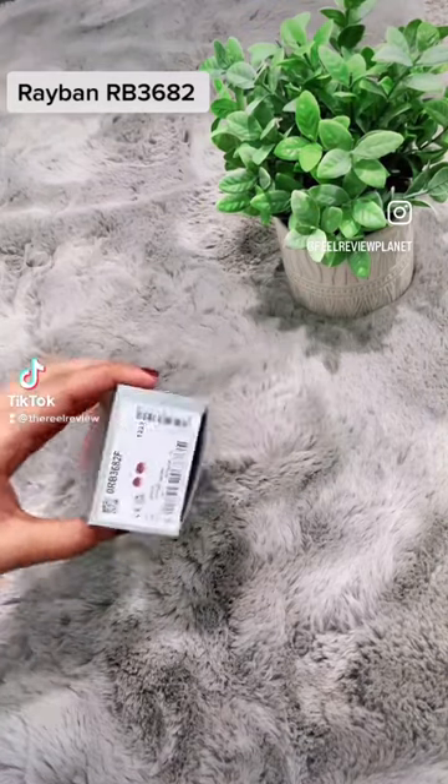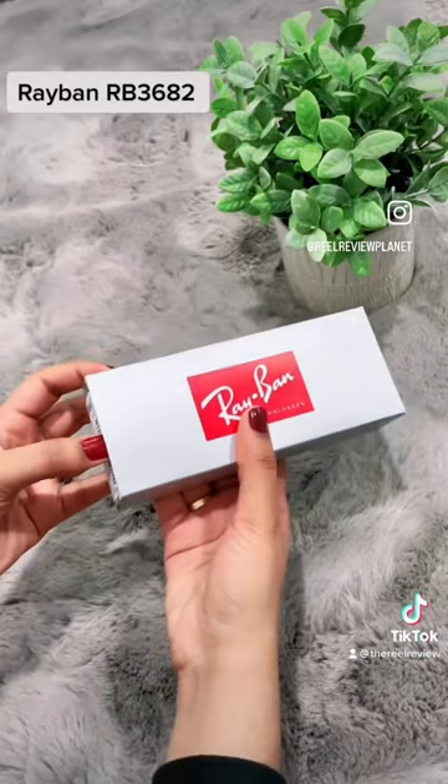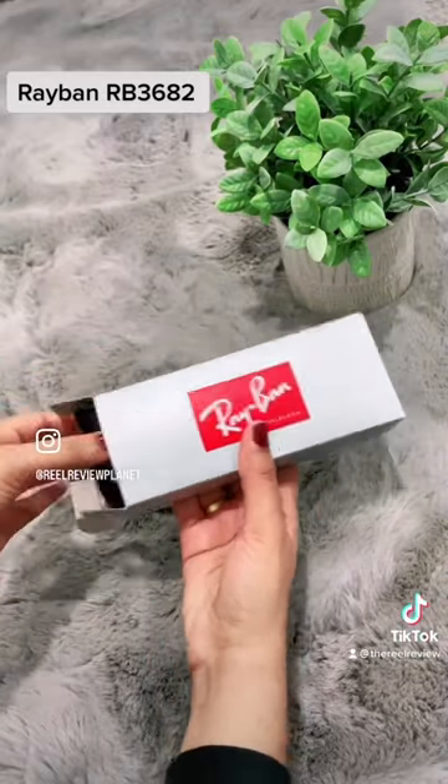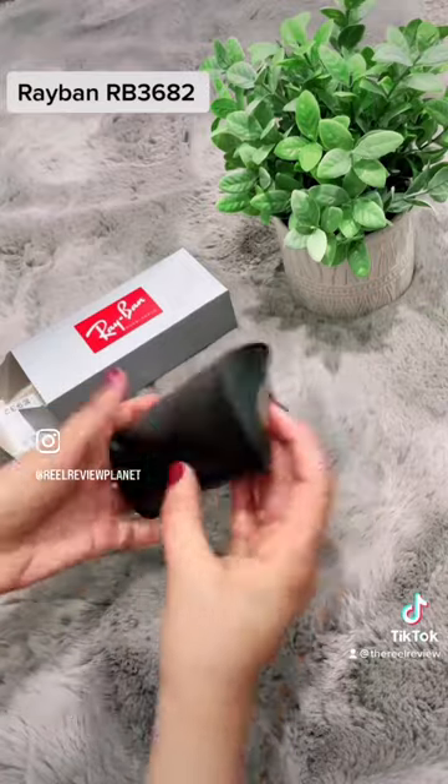Ray-Ban RB3682. I got it for $126 plus tax on a Black Friday sale. It comes with a black case, desk cloth, and warranty card.